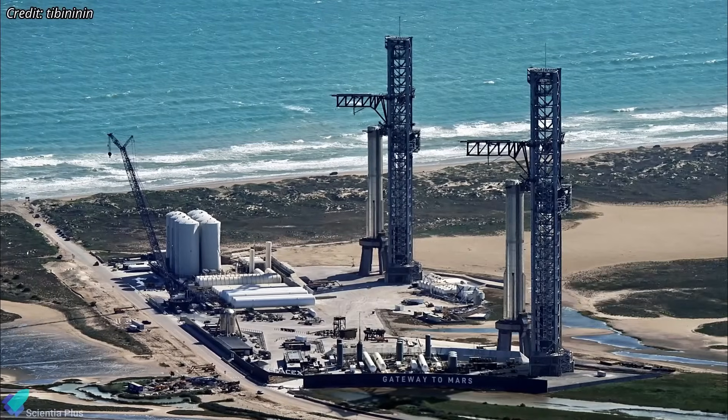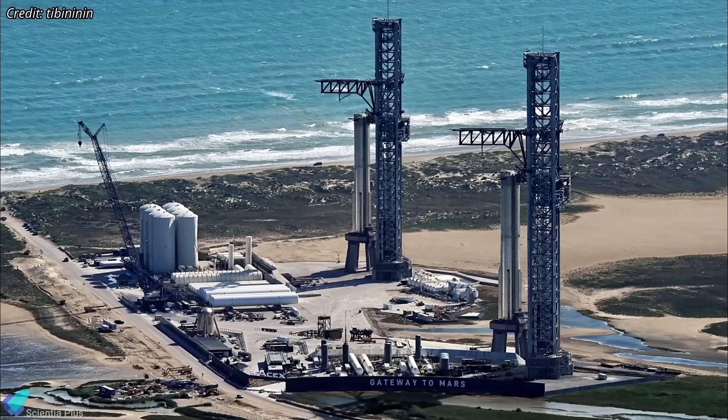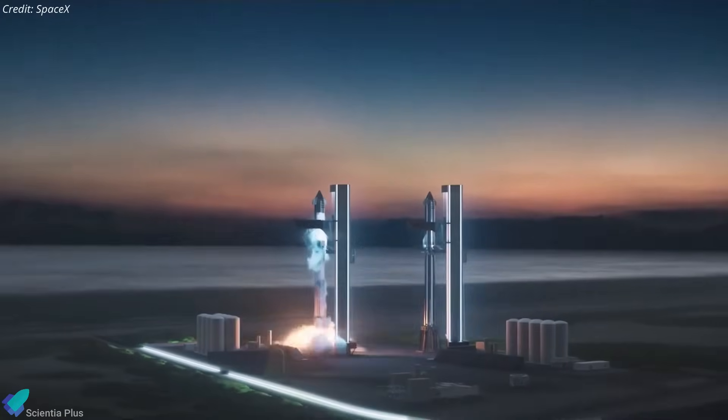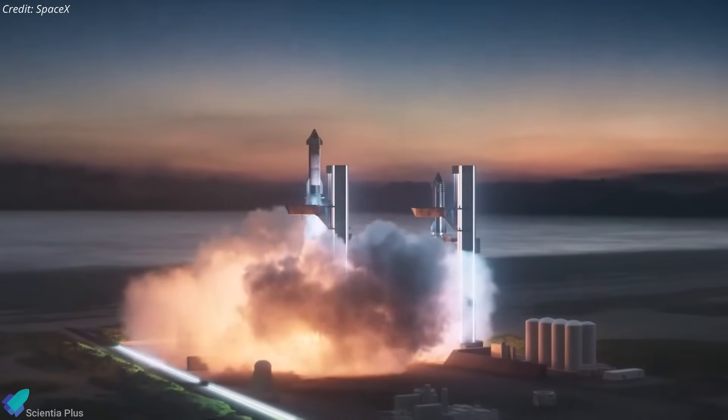Once the foundation is ready, construction will proceed with the launch tower, launch mount, tank farm, and associated systems. SpaceX is on track to prepare Pad 2 for Starship launches, potentially as early as next year.